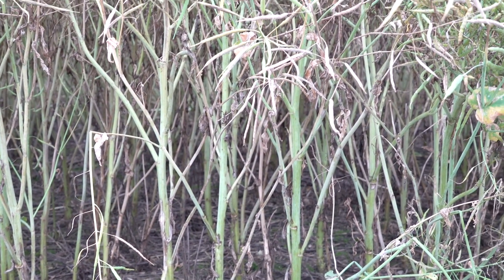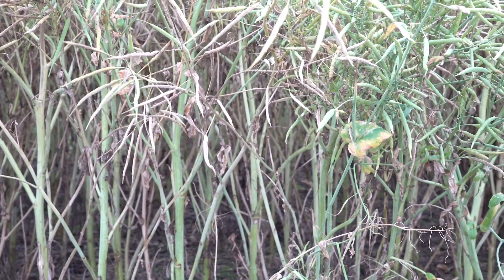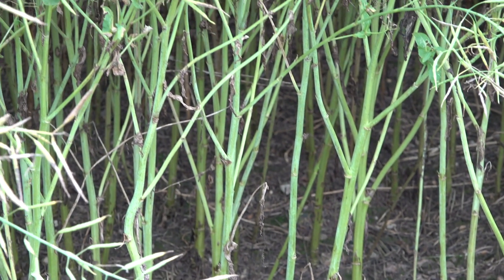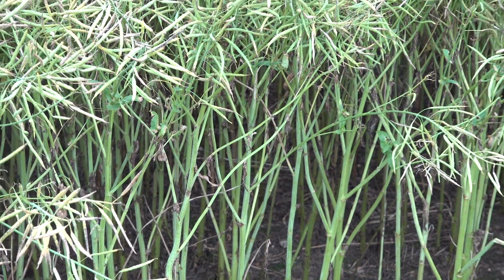This infection level could easily cause 20-30% yield loss and above, even at this late stage. The resting bodies, the source of the infection, can reside in the soil for up to eight years. So once you have a sclerotinia infection in the field's recent history, you've got to be ever sensitive to that.